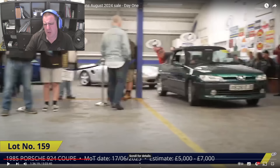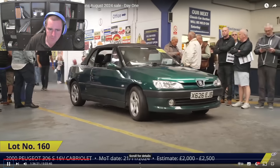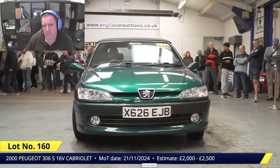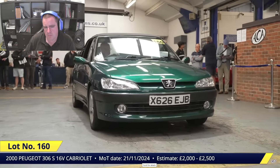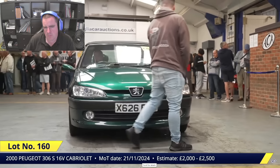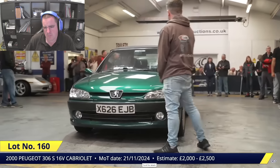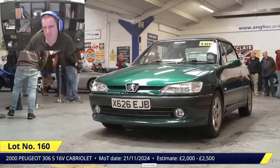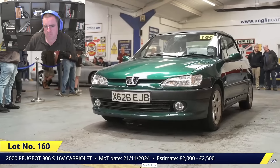Just spotted this in the corner of my eye coming in — a strange one, you wouldn't expect to see one of these in a classic auction. Lot 160 is the Peugeot 306S Cabriolet, first registered 2000. MOT'd until November this year, showing 62,000 miles, runs and drives okay, ABS light on, manual hood not electric. Opening bid at £1,200.